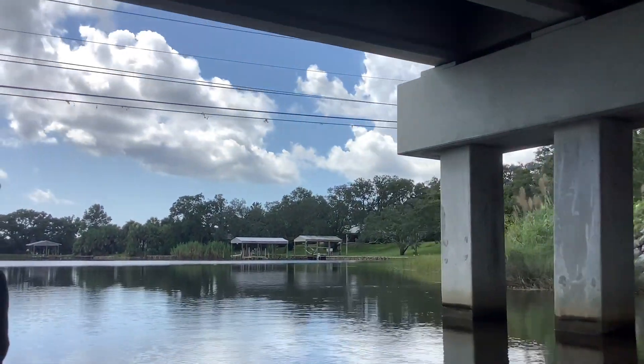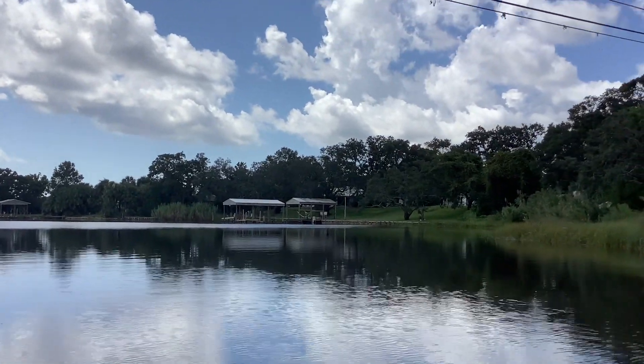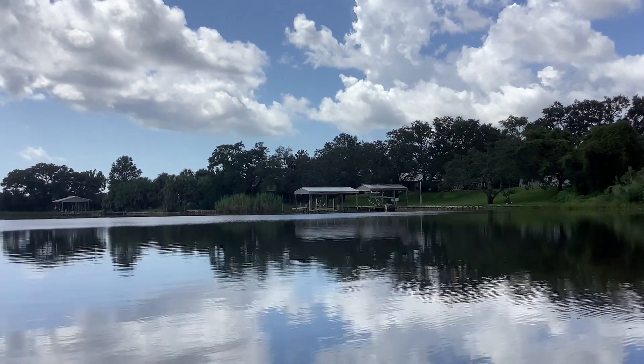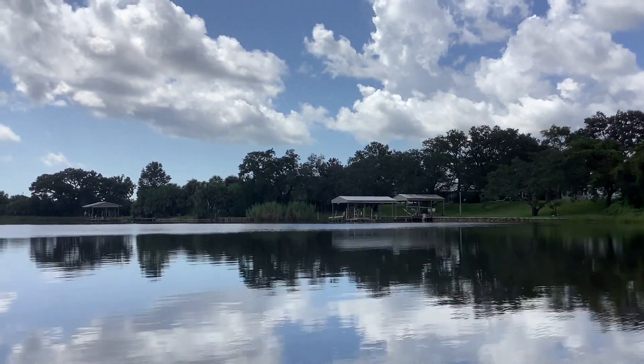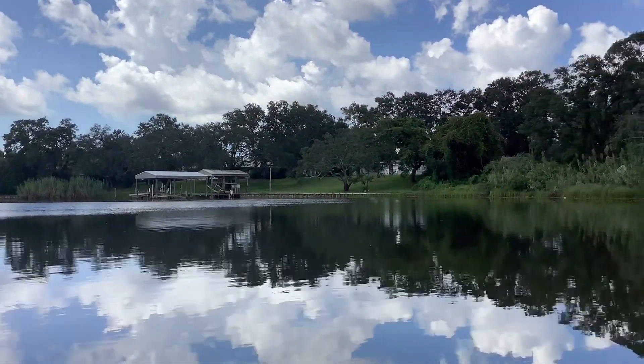I do think that because of the type of water body we're dealing with — it being tidal — that has probably kept the salvinia from expanding more than it did. The tidal movement has to have some effect on it trying to establish itself.